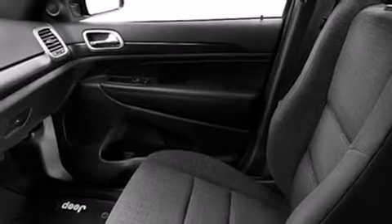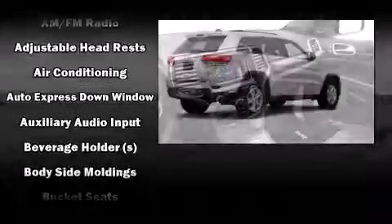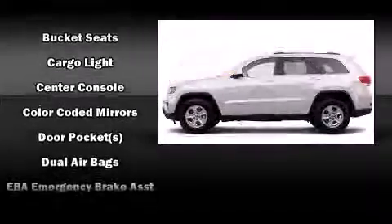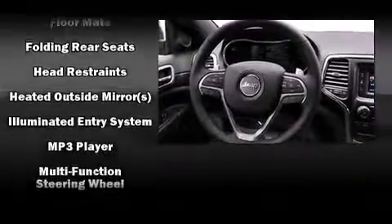Audio features include an AM/FM radio, steering wheel mounted audio controls, and six speakers enhancing the audio experience throughout the interior. Jeep also prioritized safety and security with features such as dual front impact airbags, front side impact airbags, traction control, brake assist, and anti-whiplash front head restraints.